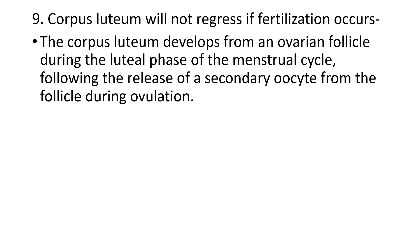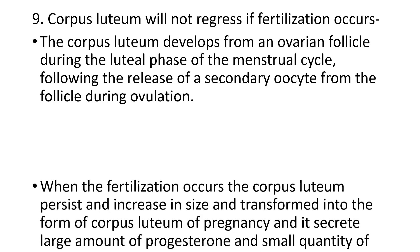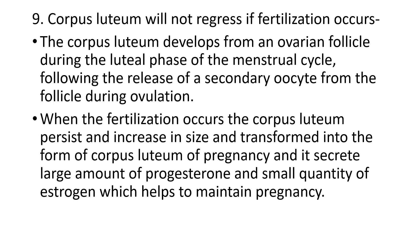If there is not enough estrogen or progesterone, abortion or failed implantation will occur. That is why the corpus luteum must persist until the placenta is well functioning, up to about eight to ten weeks of pregnancy. When fertilization occurs, the corpus luteum persists, increases in size, and transforms into the corpus luteum of pregnancy, secreting large amounts of progesterone and small quantities of estrogen to maintain the pregnancy.